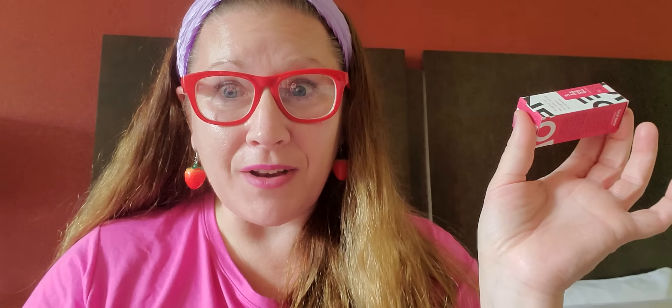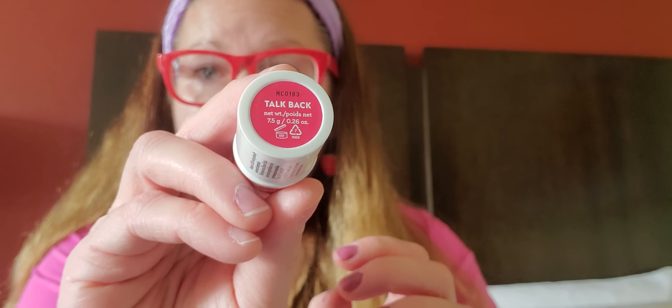I found this fantastic product I've never seen before. This is called One of One. It is a warm berry tinted balm — it says it's for lips and cheeks. It also says it is not tested on animals, fragrance parabens, folate sulfates, mineral oil, propylene glycol, and coal tar dyes free. Inside that little box is the product and it's called Talk Back. That's what it's called. The balm — you just swipe a little bit over your cheeks and your lips and it gives you the glow that you are looking for.